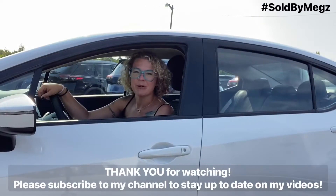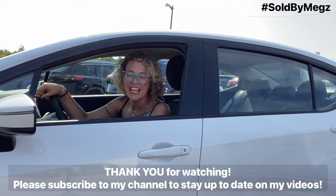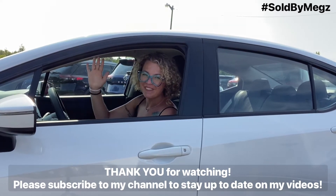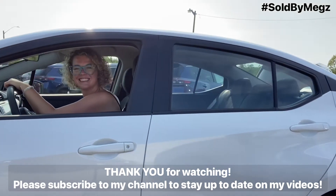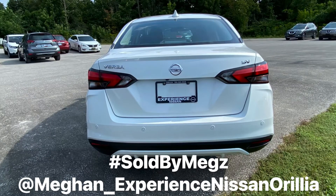Thank you for taking the time to watch my video on the all-new 2021 Versa sedan. If you like what you see, please click subscribe on my YouTube channel to stay up to date with all of the videos. Thanks again! We'll see you next time!